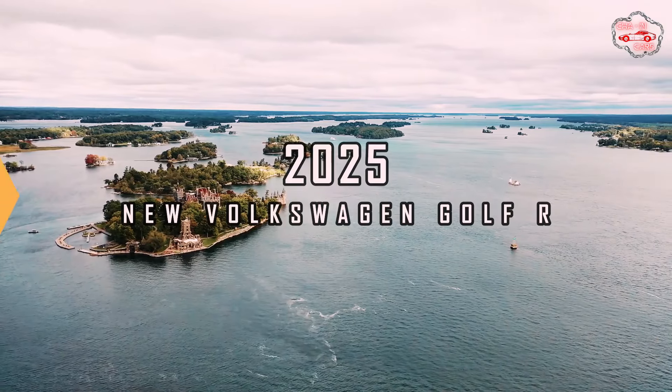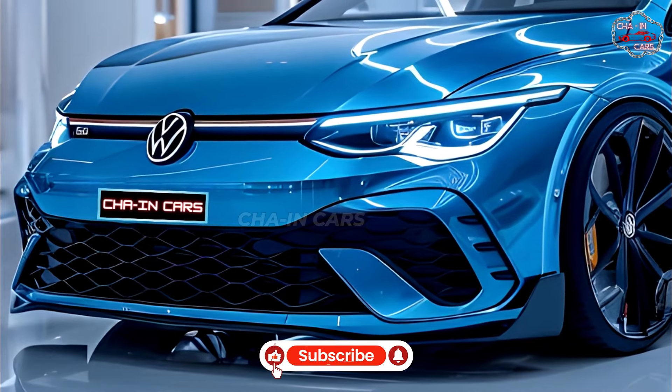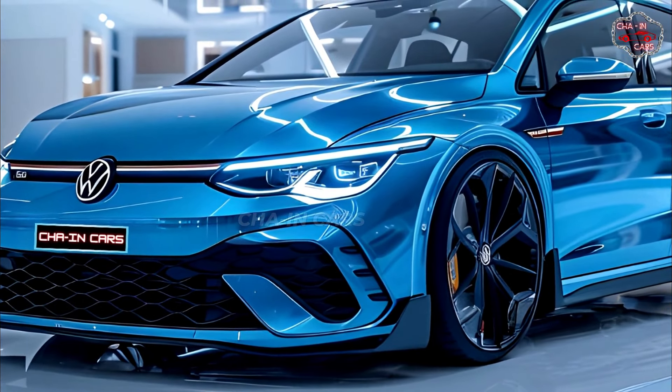2025 new Volkswagen Golf R: Volkswagen has shown off the long-awaited 2025 Golf R, the company's most famous performance hatchback. The new Golf R keeps the familiar shape that has won over fans for generations, but it has been given a few changes.